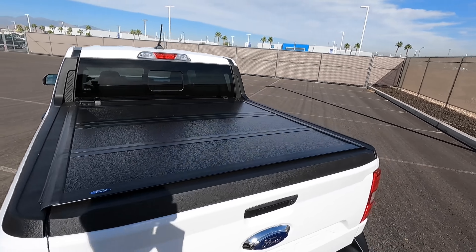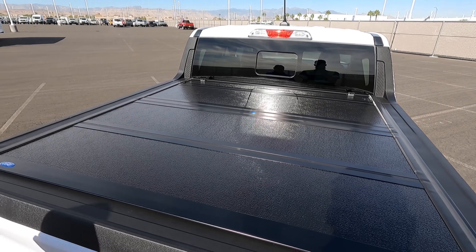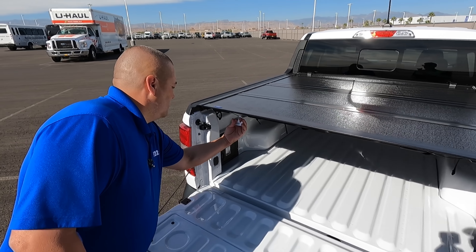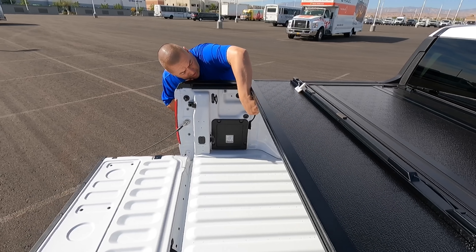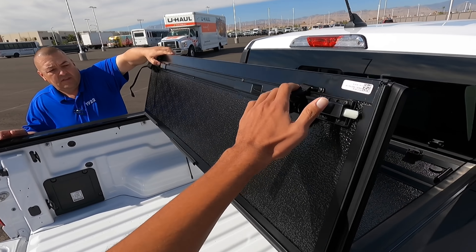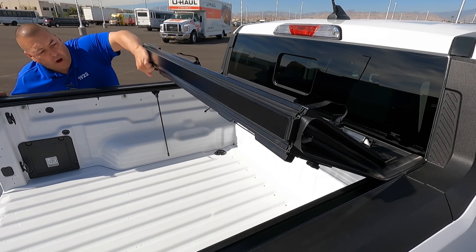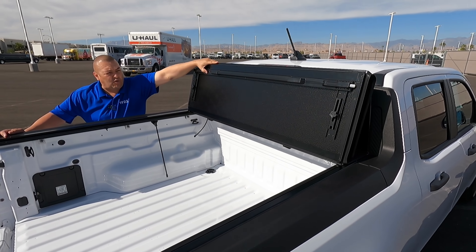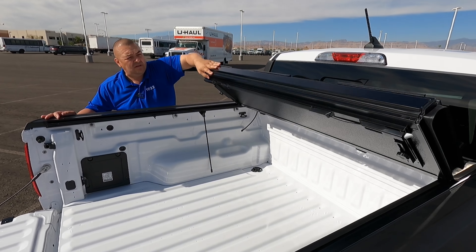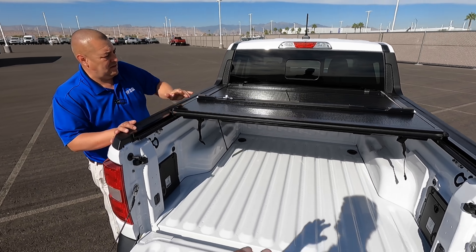This one was originally a special order, so the person added a tonneau cover. You pull these little wires to release it. That's going to create really nice utility to put extra stuff back here. And the payload on this one is around 1,400 pounds — I'll show you guys on the door in a second.